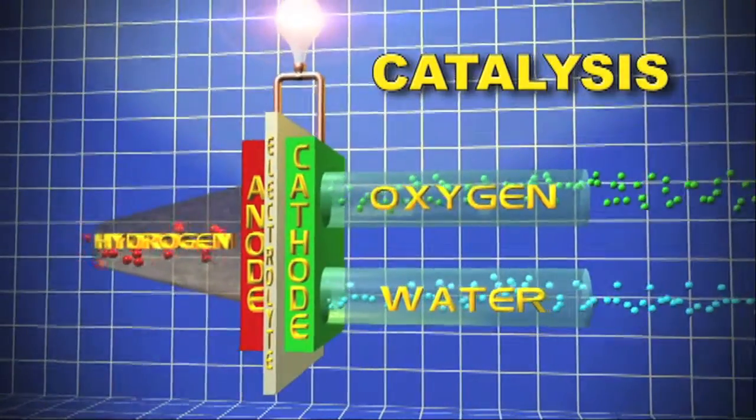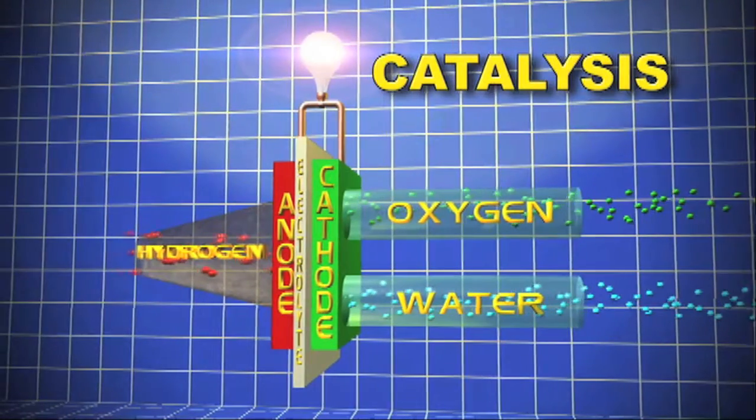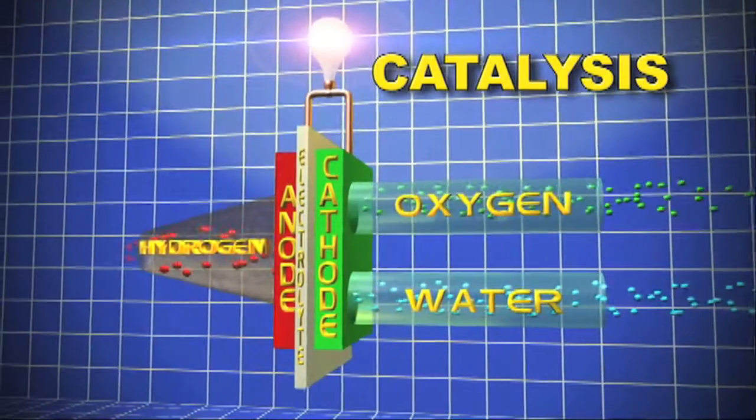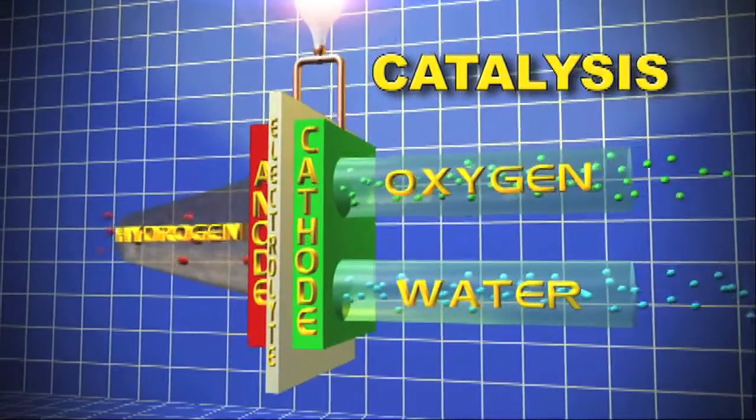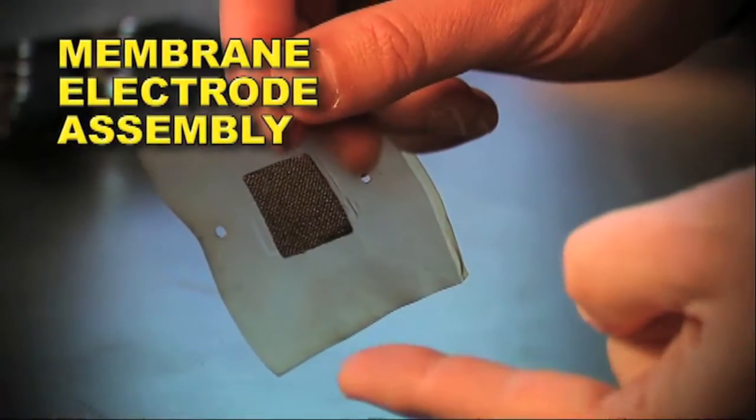Fuel cells work through catalysis. That is, they separate the electrons and protons in a fuel, usually hydrogen gas, and force the electrons to pass through a circuit, which creates a chemical reaction that produces electricity.